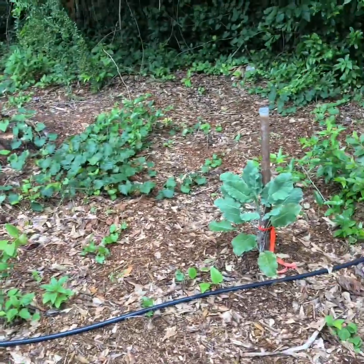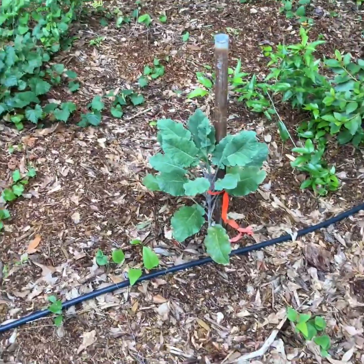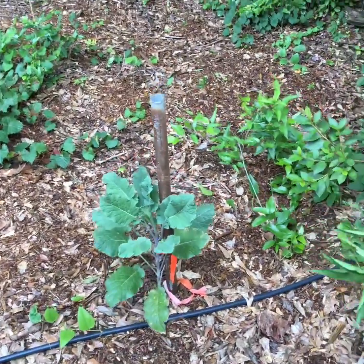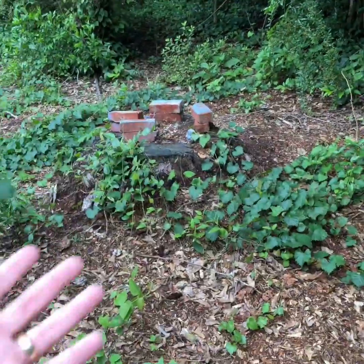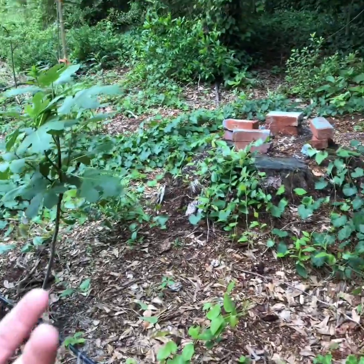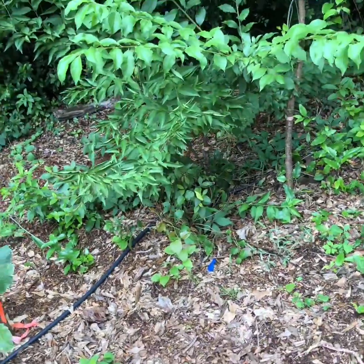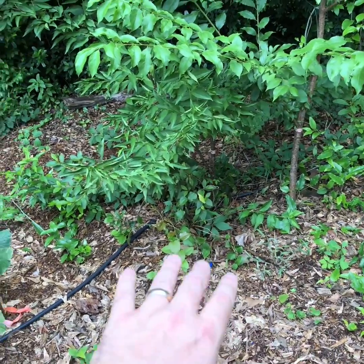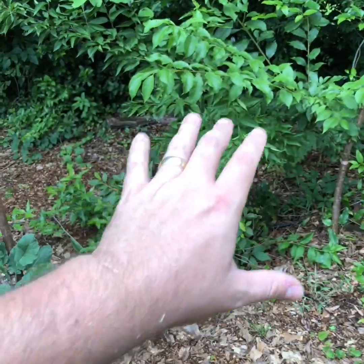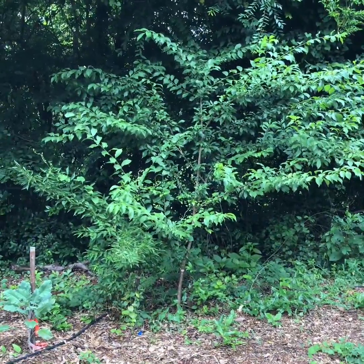Next up is a purple tree collard — I just planted that for fun to see if it'll bolt and go to seed. Right next to it I tried a two-in-one planting of plums: we've got a chickasaw plum here and a satsuma plum here. They're both doing really well. I'm trying to keep them pruned off each other; I'll have to prune that a little bit this year to knock it back some, but they're doing really well.